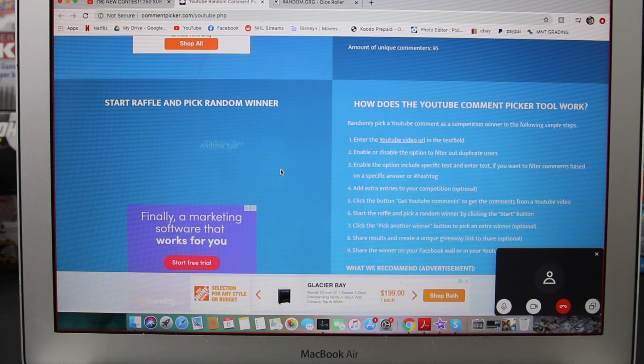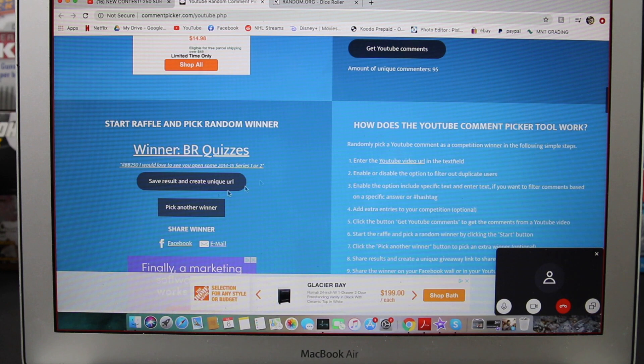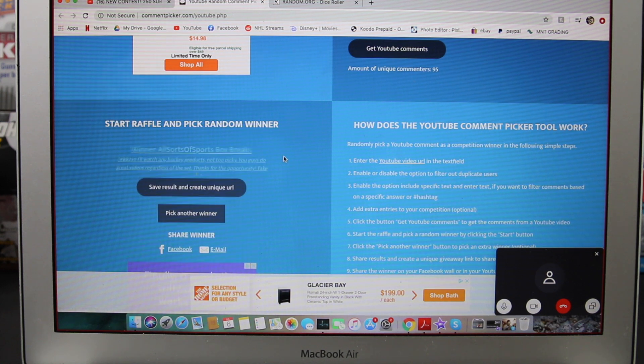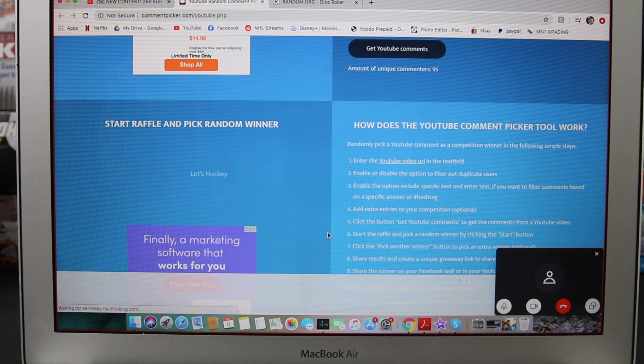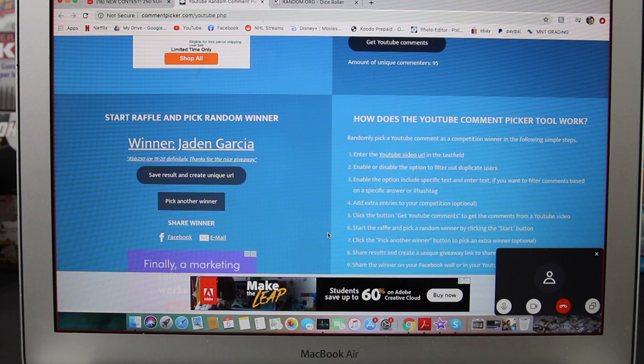Pick number four — All Sorts of Sports Box Breaks. And here is the winner — number six. Get ready everyone. Your winner is Jaden Garcia. His comment was hashtag BB250: Ice 1920 definitely, thanks for the nice giveaway. Congratulations Jaden Garcia, you've won the series 2 tin. Please contact us and give us your information.